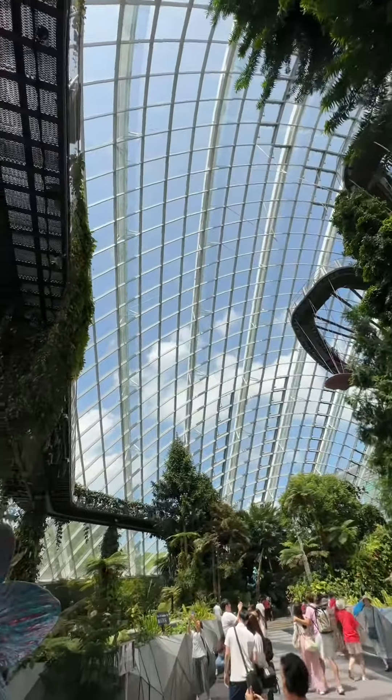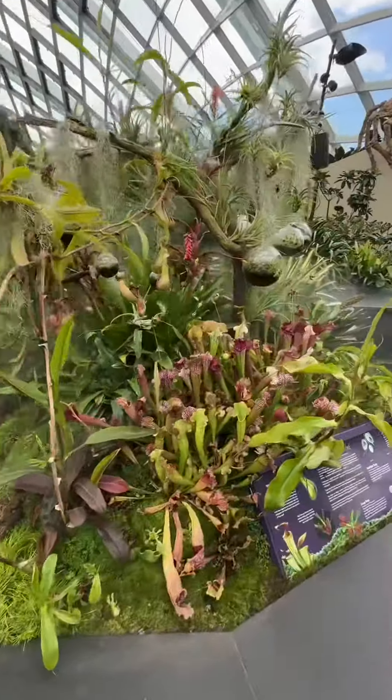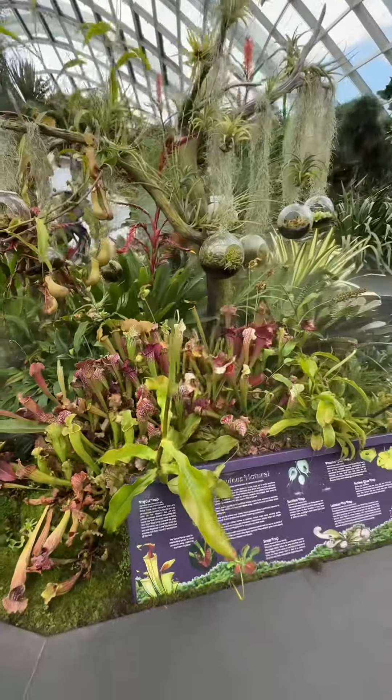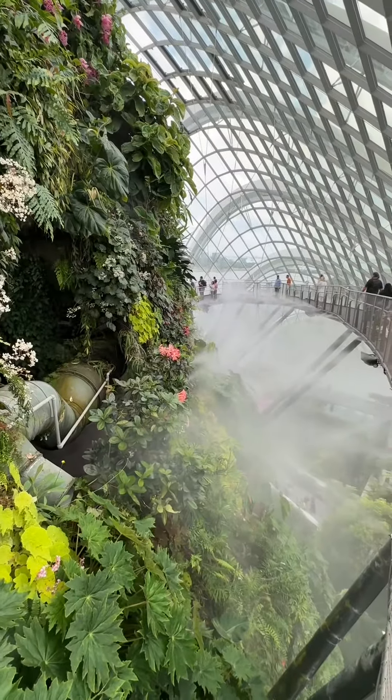As I made my way through the Cloud Forest, I encountered a variety of plant species from tropical highlands and mountainous regions from around the globe. To get a closer look at the plants and waterfall, I walked along the elevated walkway that took me around the Cloud Forest.